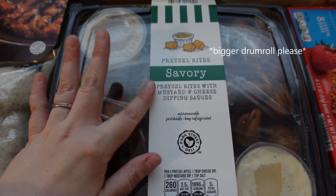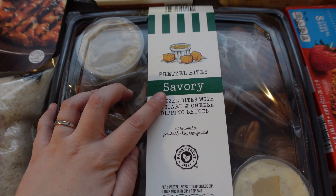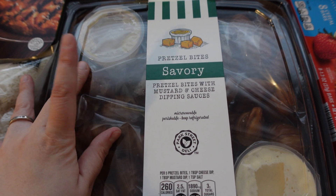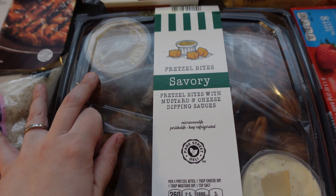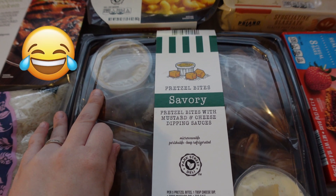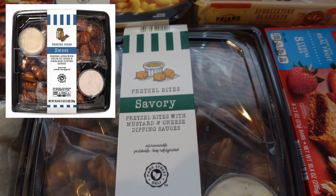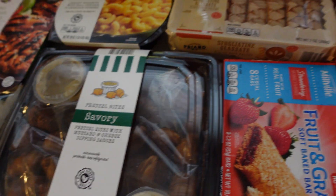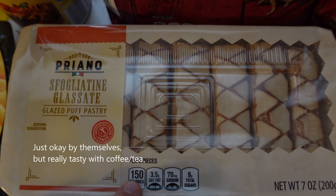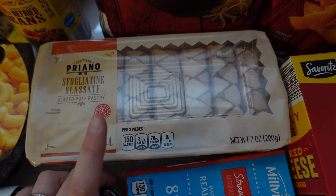I'm most excited for this: it's a pretzel tray. They had a savory and a sweet variety — I got the savory, which comes with a mustard sauce and a cheese sauce. The sweet one came with a cinnamon swirl flavor and a dulce dipping sauce. Super excited for this, most definitely trying it tomorrow. I also saw people talking about some other items and how yummy they were — someone said people were sleeping on these and they're actually wonderfully delicious, so we'll see.